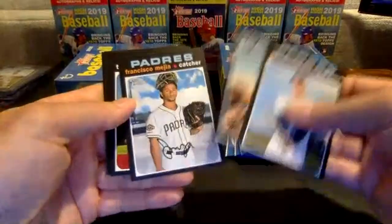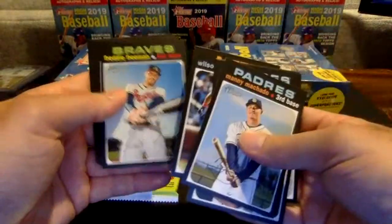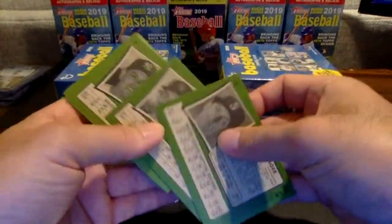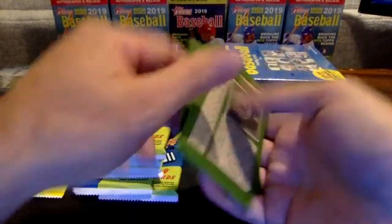Manny Machado, Nick Ahmed, Mejia, Taylor Rodgers, Wilson Ramos, Freddie Freeman, Ursula, Wolters, and Kyle Seeger. That seemed like a pretty base pack right there.